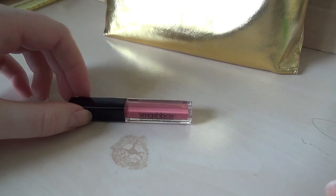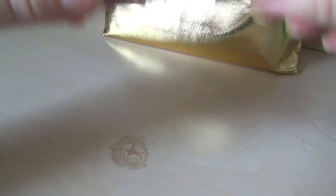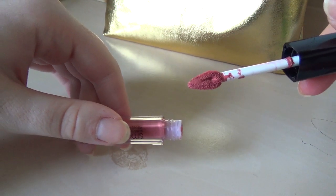This is a Smashbox Liquid Lip in Babe Alert. And it is — oh my god, surprise surprise — a rosy, dusty pink. Thank you. Good night.